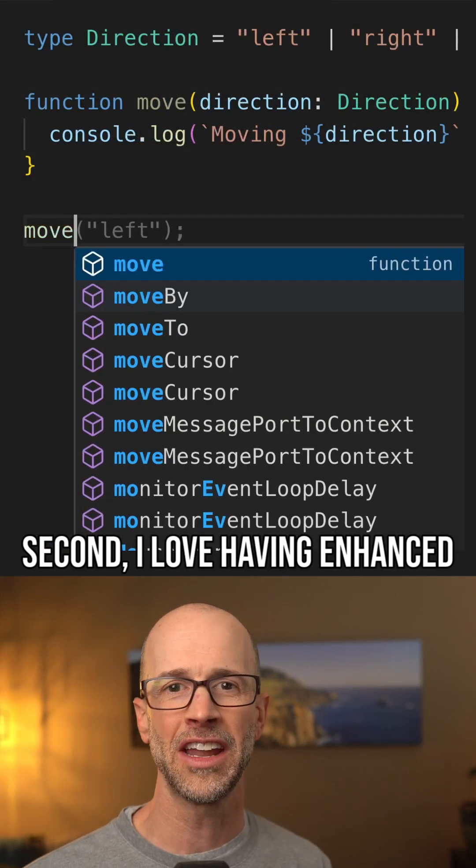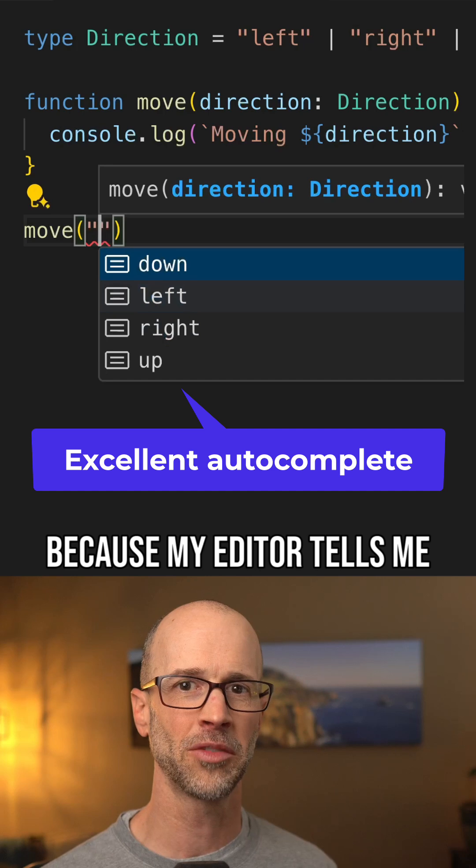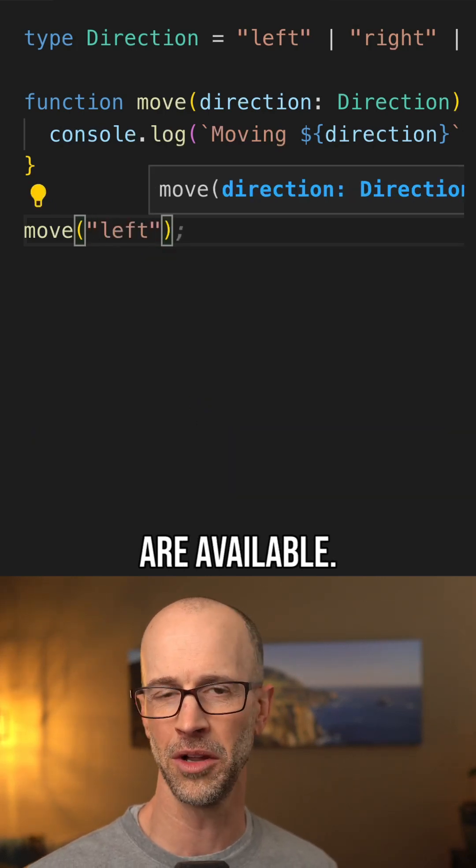Second, I love having enhanced autocomplete. With TypeScript, I don't have to check the docs as often because my editor tells me what properties and methods are available.